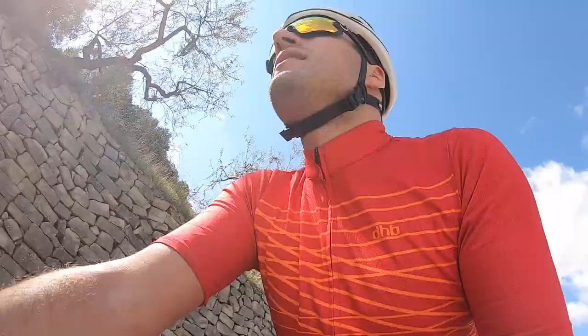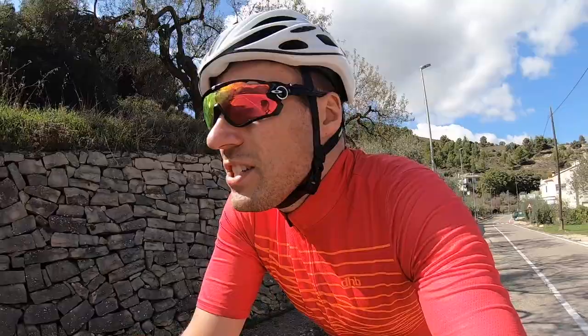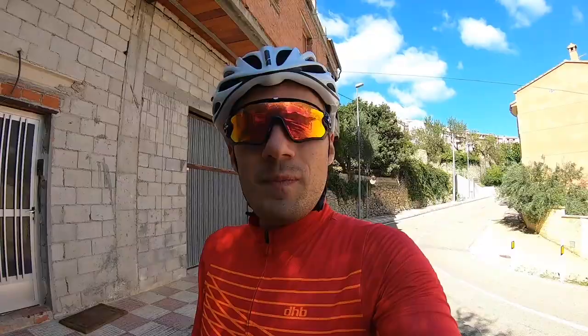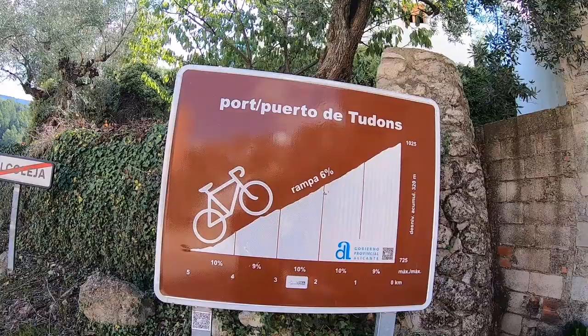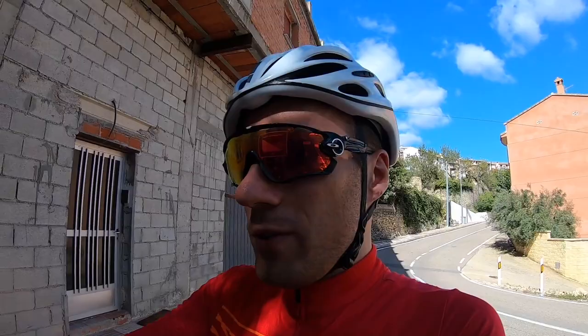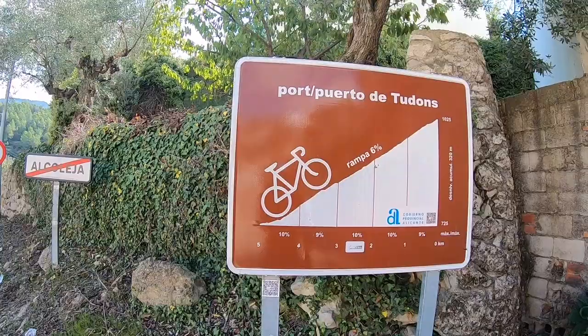Biggest — well, steepest — climb of the day now. Got a 10% sign there, and this is because we need to get from one mountain to another to descend. The elevation's calmed down to about 2-3% going through a quiet town now. Okay, final climb — Port de Tudonnes. As you can see from the sign, average 6%, going up about 300 meters, that's about 900 feet. Max gradients 9-10% but those are just the max, so hopefully not too long at those.